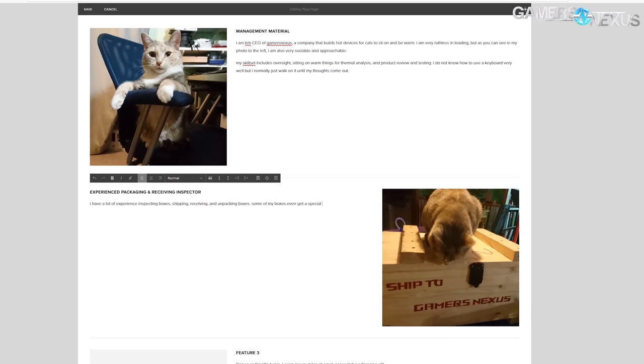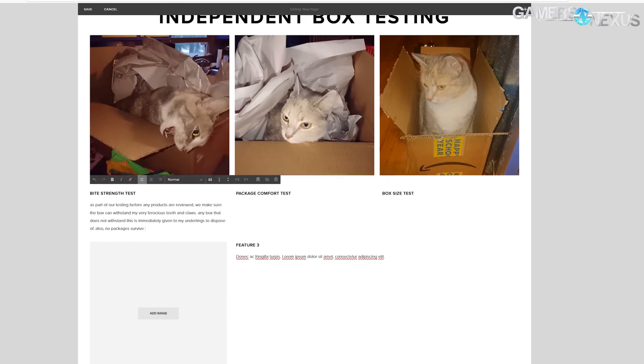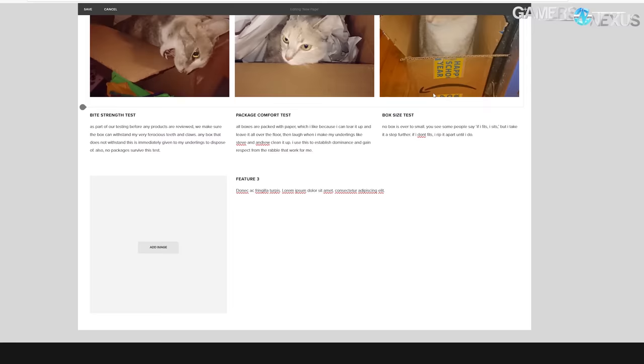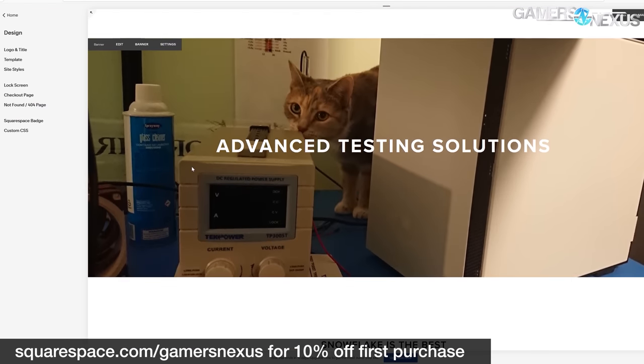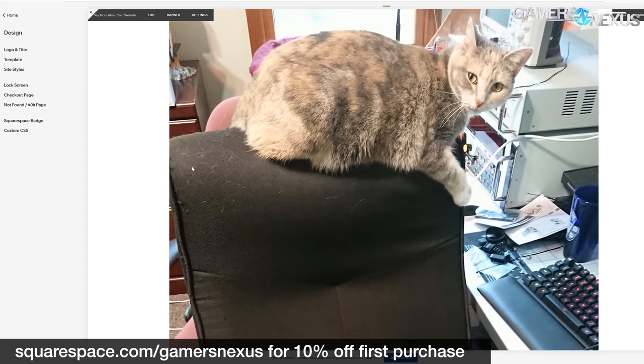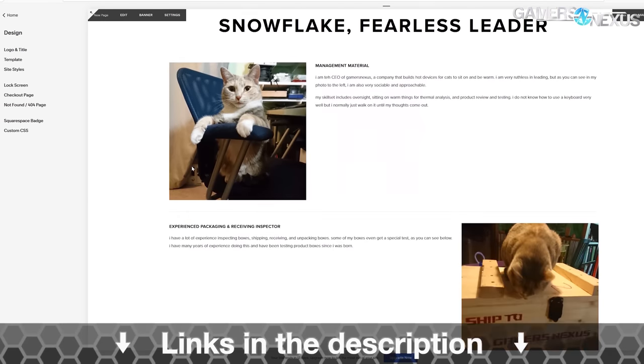Photo galleries for photographers, resume and portfolio sites, and small business sites are all easily done through Squarespace. Having built a lot of client websites the old way before running GN full-time, we can easily recommend Squarespace as a powerful, fast solution. Go to squarespace.com/gamersnexus to get 10% off your first purchase.